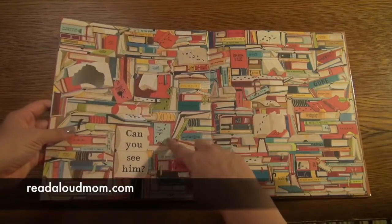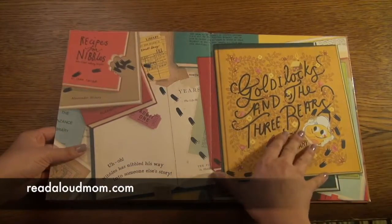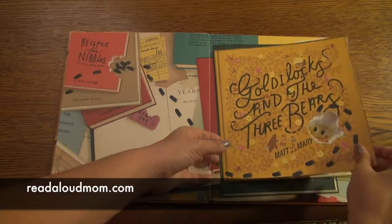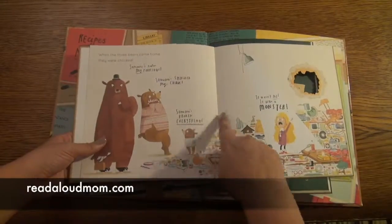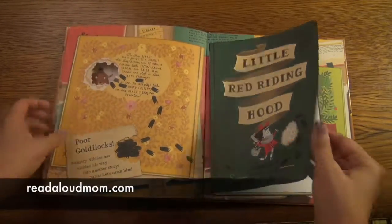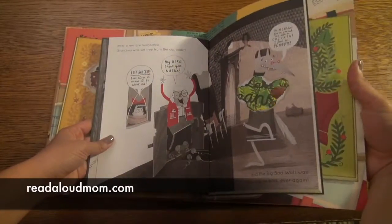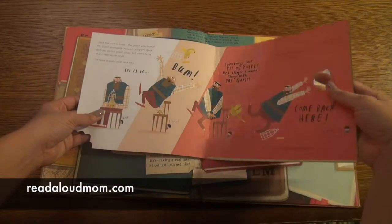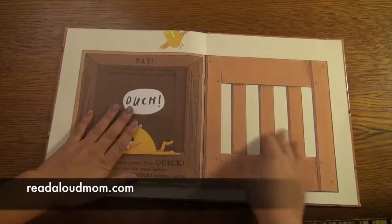Nibbles nibbled his way through the book right there, and then you find him — he went into a book, and the book he went into was Goldilocks and the Three Bears. Within that page there's a little book showing how Nibbles gets into Goldilocks' story, and then he nibbled his way through Goldilocks. Then he nibbles his way through Little Red Riding Hood. Then he nibbled again and now he goes into Jack and the Beanstalk. He goes in, the goose ends up getting Nibbles and drops him back into his own story.